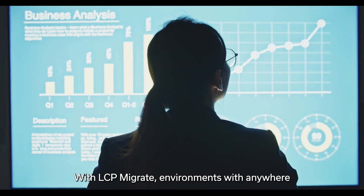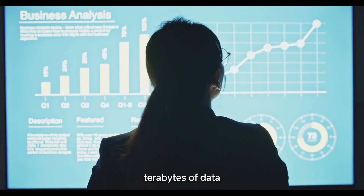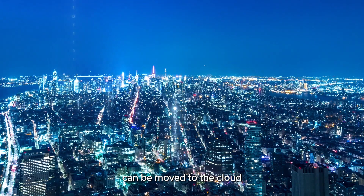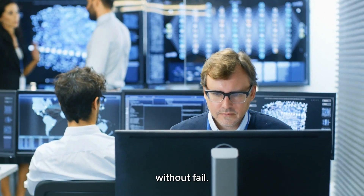With LCP Migrate, environments with anywhere from 8 terabytes to over 70 terabytes of data can be moved to the cloud in under 12 hours of downtime, every time, without fail.